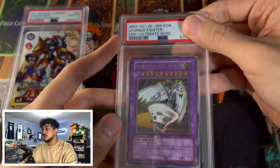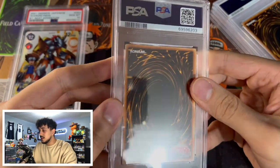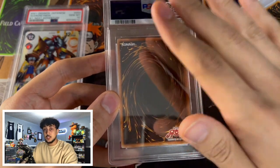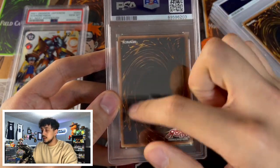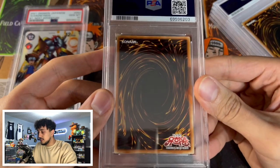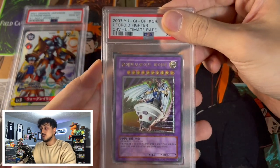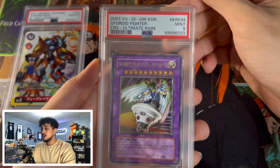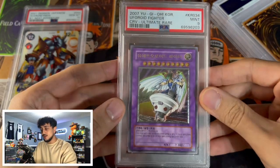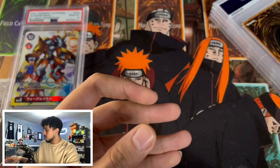Next is an Ultimate Rare UFO Roid Fighter. The reason I sent it in is because it didn't have the Ultimate Rare creasing — you know how Ultimate Rares are pressed into the card and sometimes there's a print line, but this one doesn't have it. I don't see any issues on the back or the front. It came back a PSA 9 — another PSA 9. I feel like the grader just didn't want to give out 10s to the Yu-Gi-Oh cards. It's a very nice Ultimate Rare UFO Roid Fighter though.